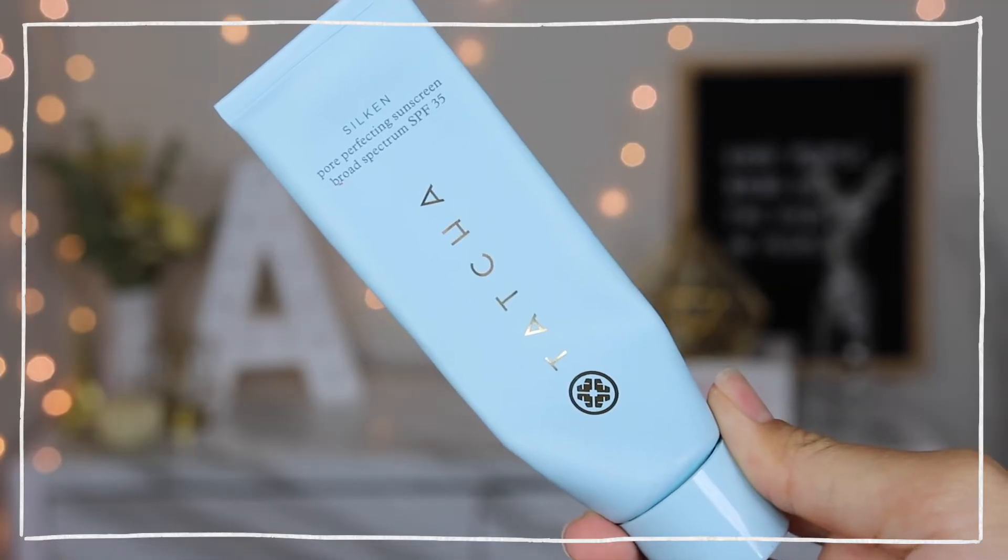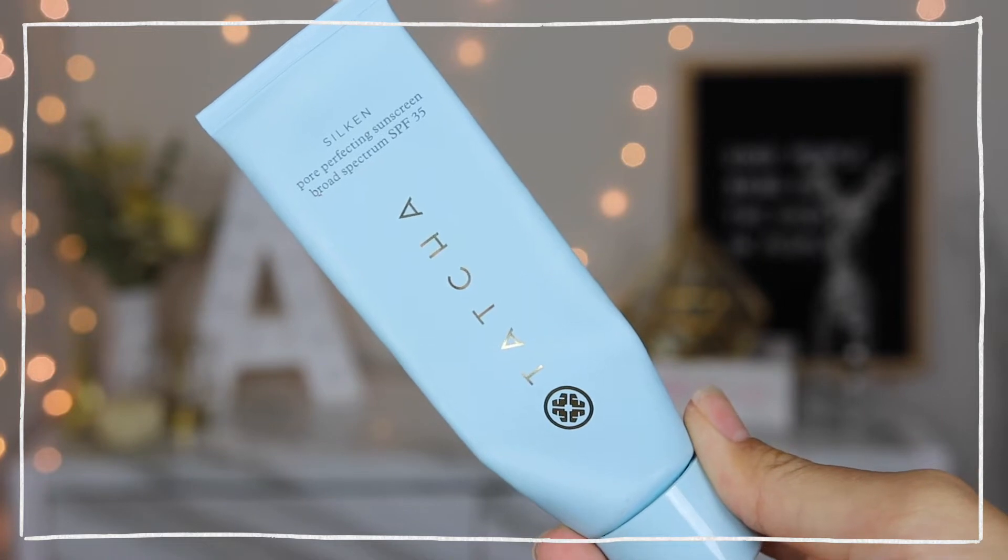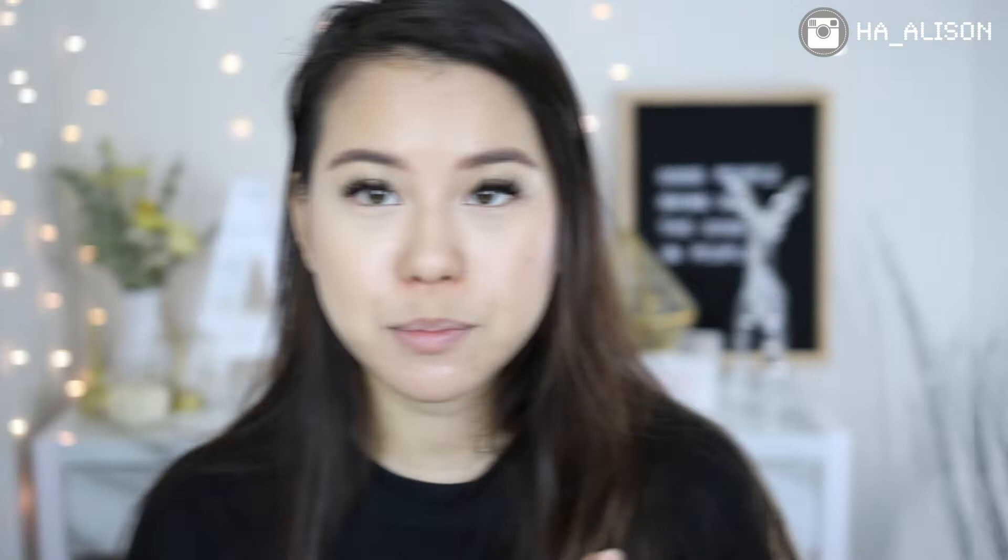Moving on to base and face products. First is the Tatcha Silken Pore Perfecting Sunscreen, broad spectrum SPF 35. I talked about this in my favorites video. I really like it because when I'm lazy I use it as both a sunscreen and a primer. This is almost gone, as you can see, but I want to commit to using it up before year end.